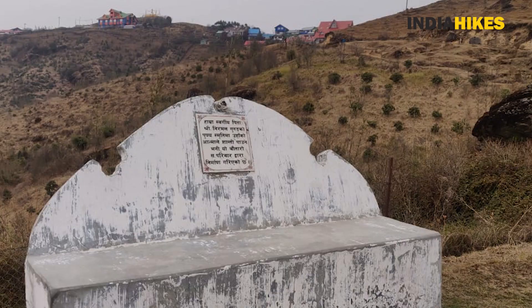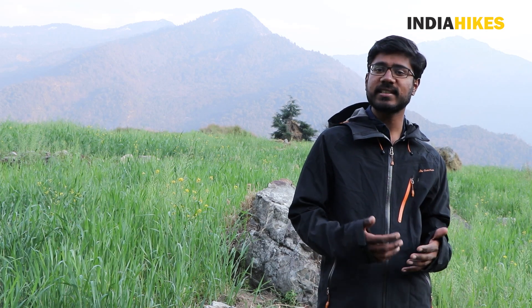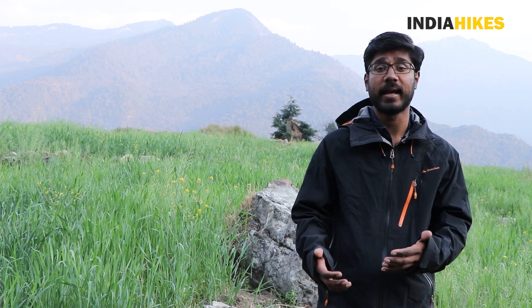Also along the trek, you might see some cement benches or places to sit for trekkers or people passing by. These are created by families of people who have passed away, with the idea that they would be remembered and even when they have gone, they are still serving humanity.